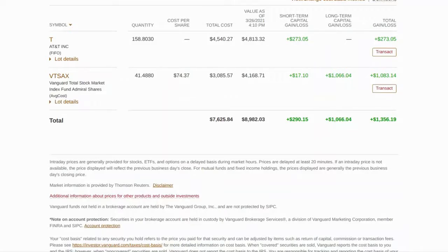Hey YouTube family, Mike Jones here back with another video on my channel where we talk about all things investing and personal finance, with the genuine hope that we'll be able to inspire someone to go ahead and get started with their financial freedom journey. Today we're going to look at my Vanguard portfolio.